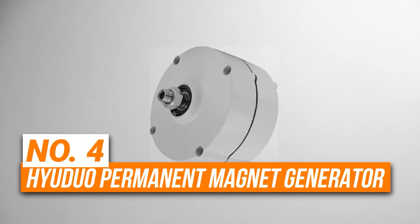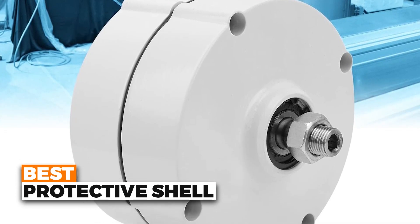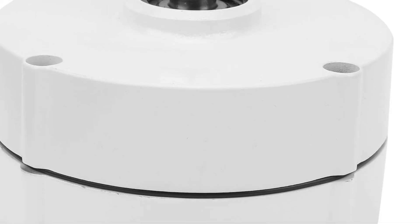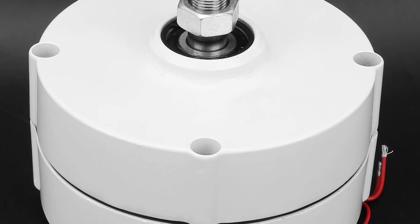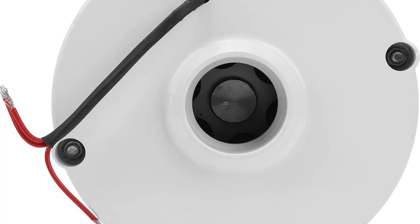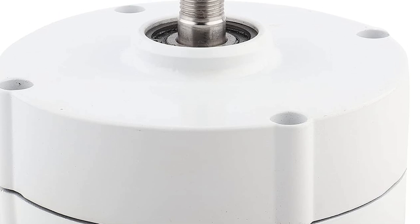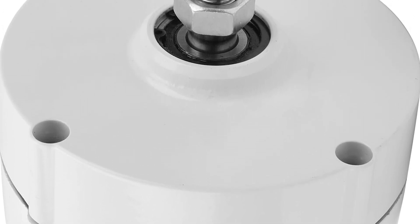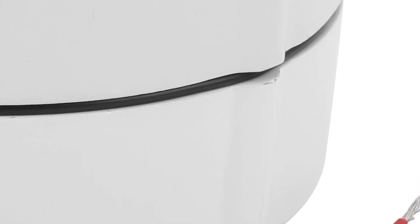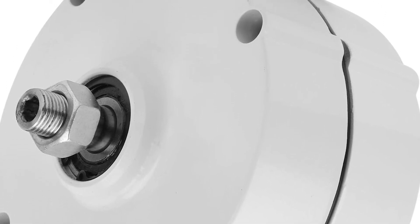Number 4 is the Hue Duo Permanent Magnet Generator. This is the best protective shell generator on our list. It has a tough aluminum shell made by die casting, and it's treated so it doesn't rust, so it can handle harsh conditions like acid, salt, or strong chemicals, and works well for a long time. This motor uses special strong magnets called neodymium iron boron, which are known for being very powerful and long-lasting. It also has pure copper wire inside, which helps the electricity flow better and keeps the motor safe and cool. Because of these high-quality parts, the motor is efficient, gives steady power, and is safe to use. It's also easy to use, doesn't heat up too much, and works well for long projects.